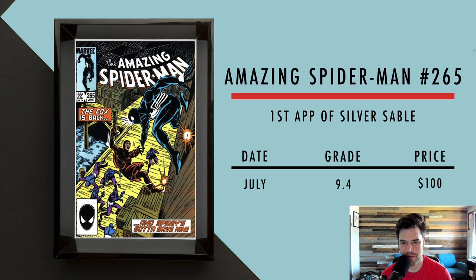Next we got Spider-Man number 265, first appearance of Silver Sable. In July, a 9.4 sold for $100. That's a pretty good deal for a 9.4, and you get the first appearance of Silver Sable, who went on to be a decently bigger character.